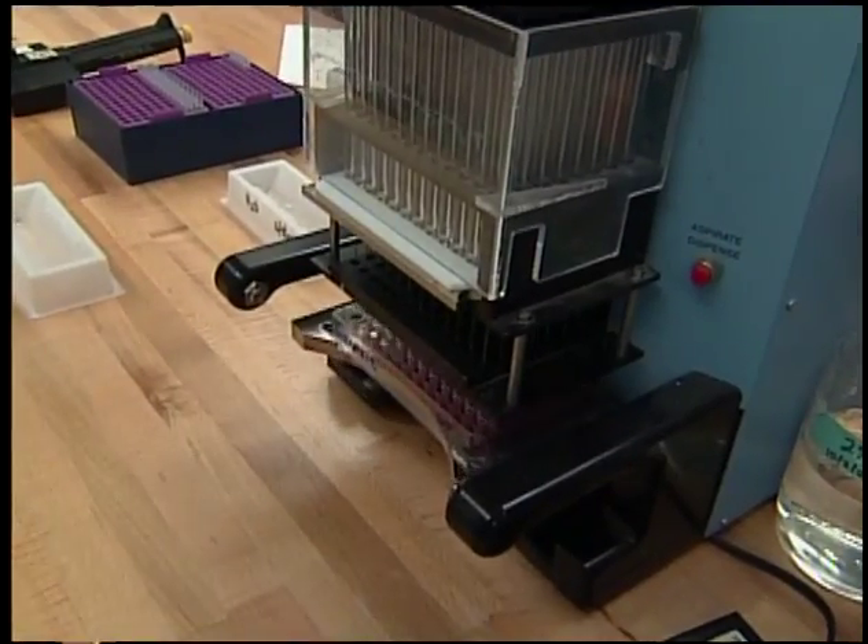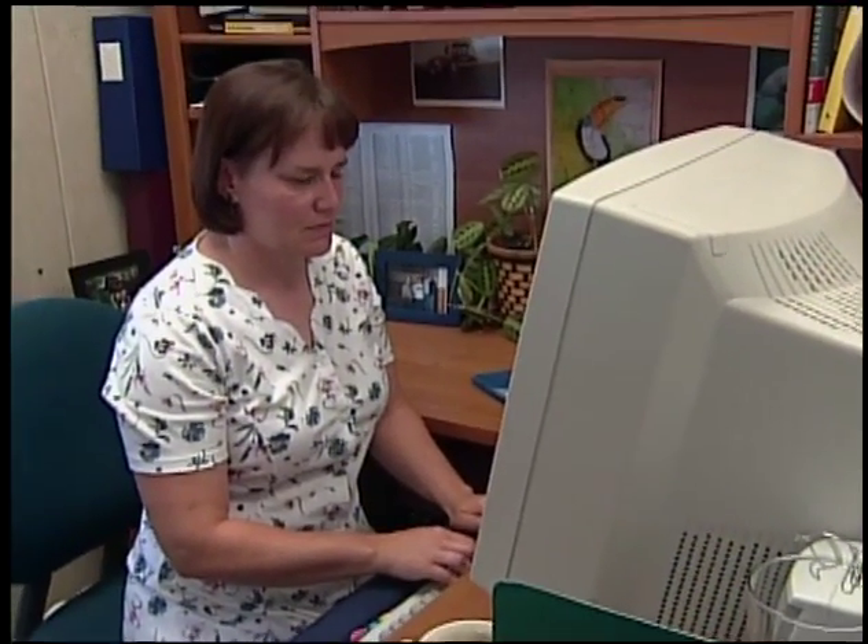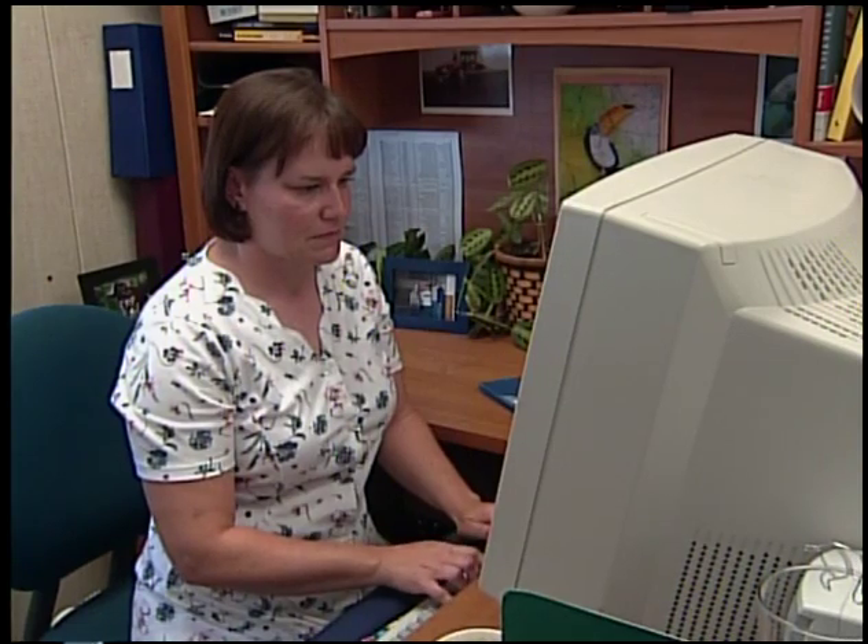Scientists in the lab can now view a sample section of your horse's DNA and compare it to the stallion and mare to verify correct parentage. This process is extremely accurate. Even if someone sends in the wrong sample, this process will immediately identify the mistake.